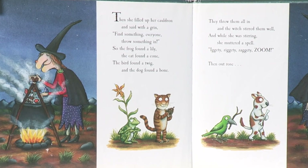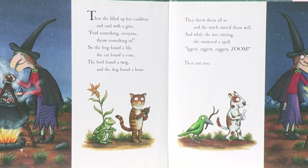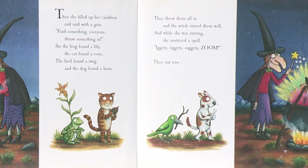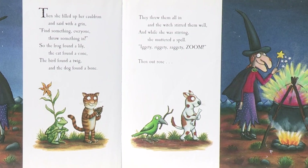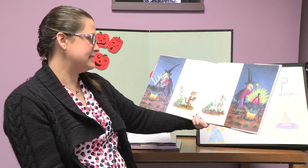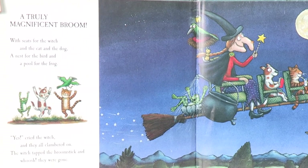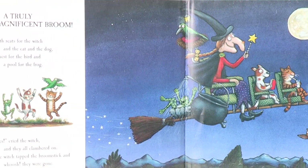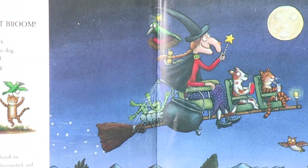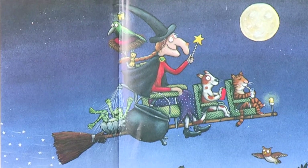Then she filled up her cauldron and said with a grin: find something, everyone — throw something in! So the frog found a lily, the cat found a cone, the bird found a twig, and the dog found a bone. They threw them all in and the witch stirred them well, and while she was stirring she muttered a spell: Ickity, zickity, zackity, zoom! Then out rose a truly magnificent broom — with seats for the witch and the cat and the dog, a nest for the bird and a pool for the frog. Yes cried the witch, and they all clambered on. The witch tapped the broomstick and whoosh, they were gone.